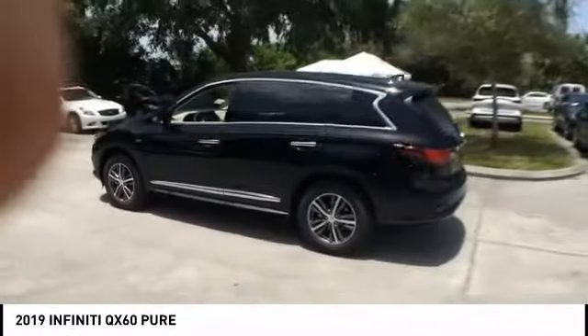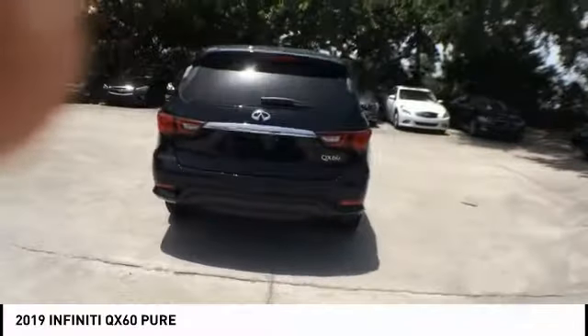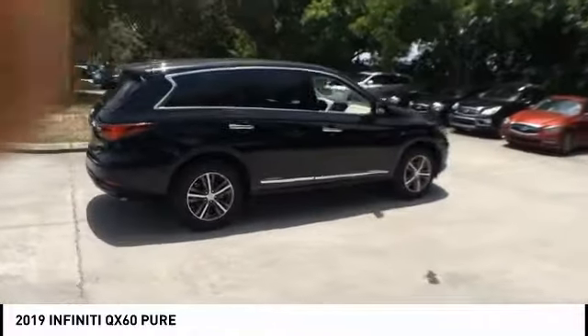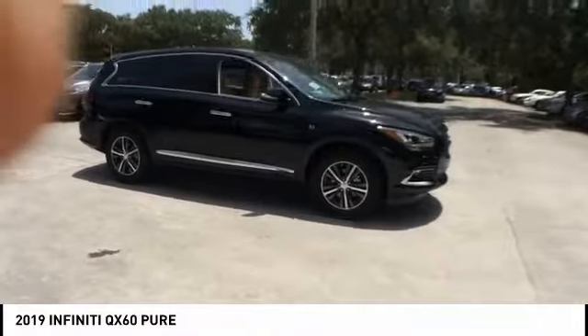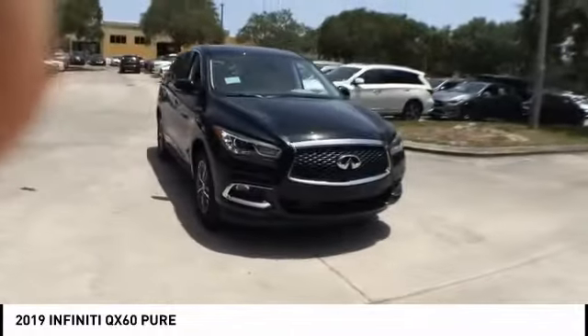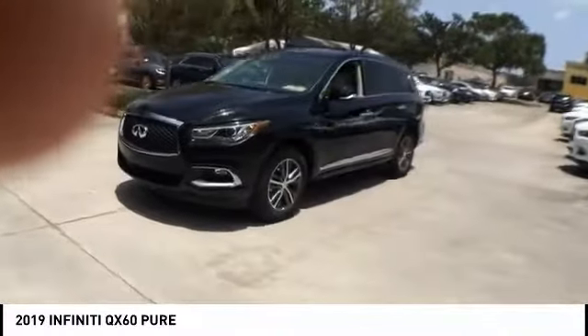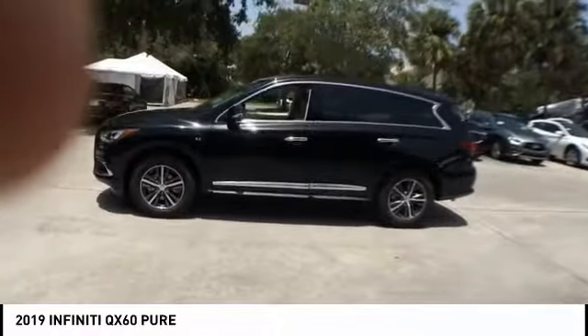Right vehicle? Check out the 2019 Infiniti QX60. The Infiniti QX60 is the perfect blend of luxury and practicality. This crossover SUV not only provides ample space for passengers and cargo, but also an interior that screams luxury. In addition, the QX60 offers extremely high levels of safety, all with a sleek new design.